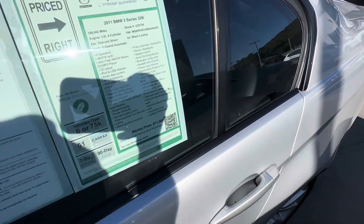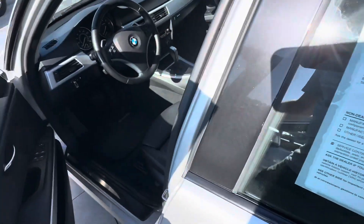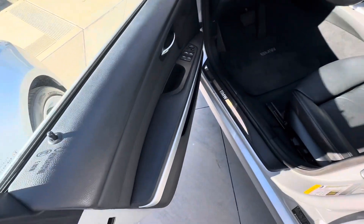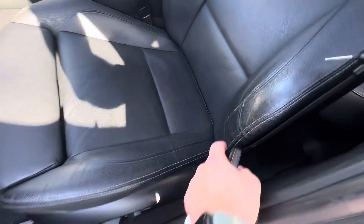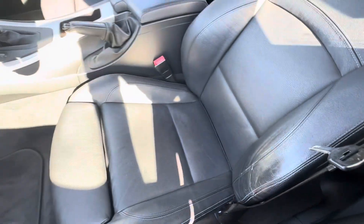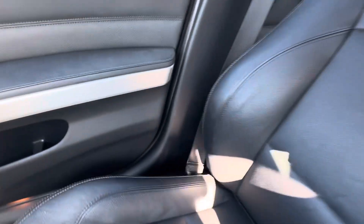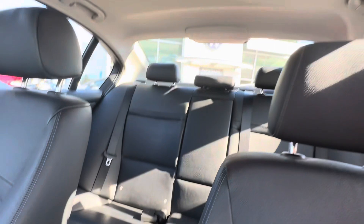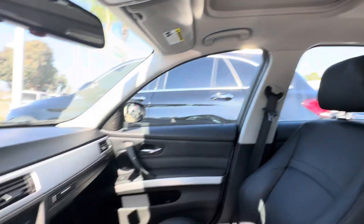Coming into the car, the interior is actually in very good shape. Here's the door panel, and here is the seat — just a bit of wear here but otherwise pretty good. Here's a quick look at this seat — no wear at all. And here is the back seat and the headliner — no stains or anything like that.